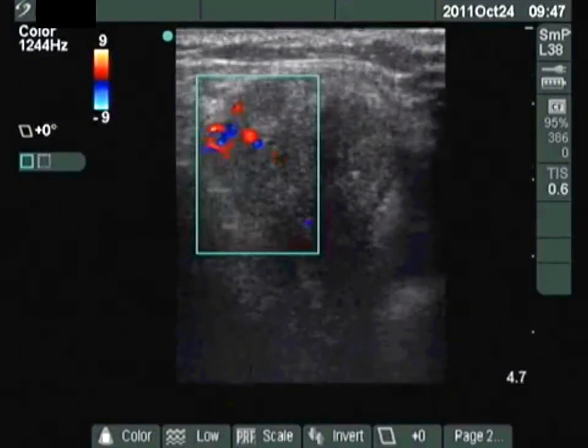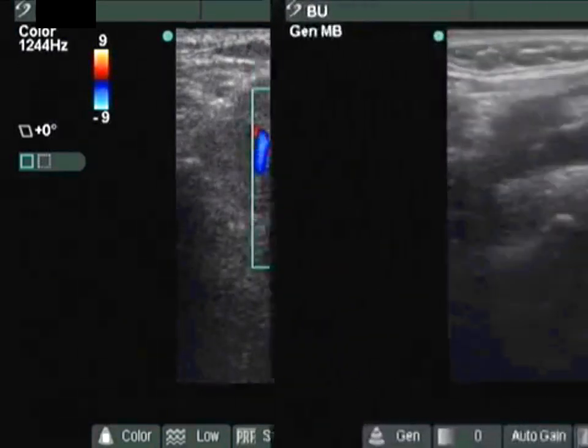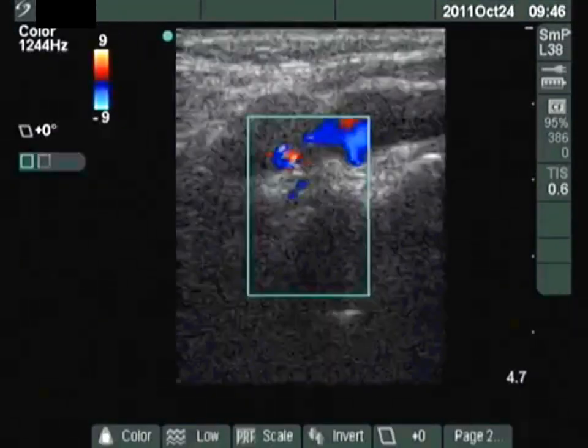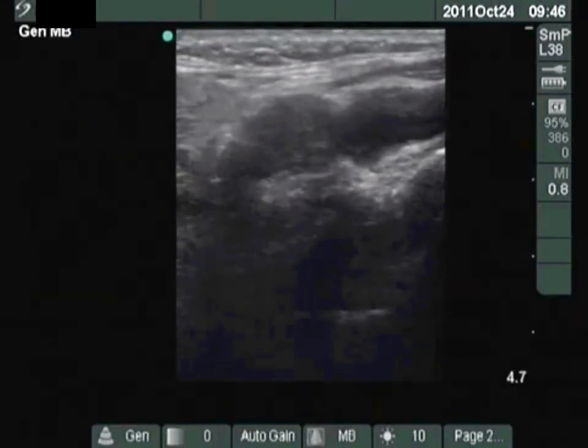The vascularization is slightly increased. There was a hypoechoic lesion above the thyroid which proved to be a metastatic lymph node. Note the lack of regular hilus.